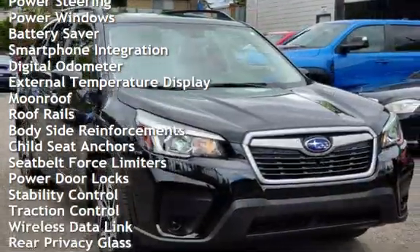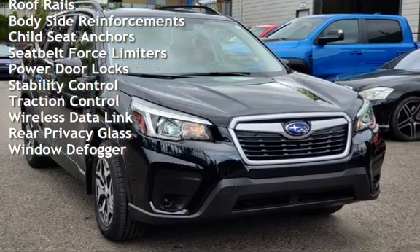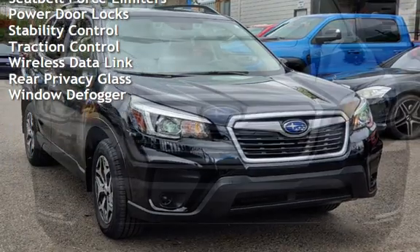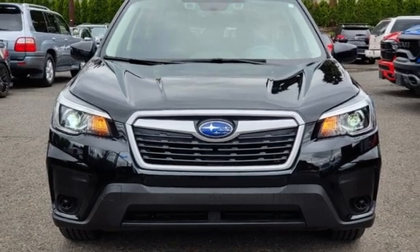Additional features include cruise control, power steering, power windows, battery saver, smartphone integration, digital odometer, external temperature display, moonroof, and roof rails.